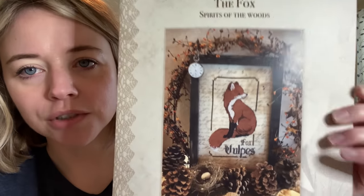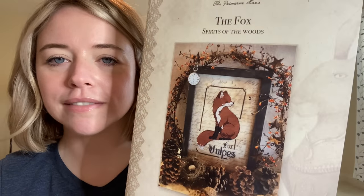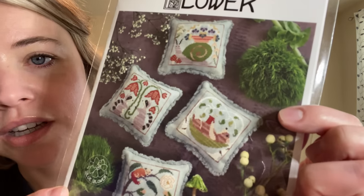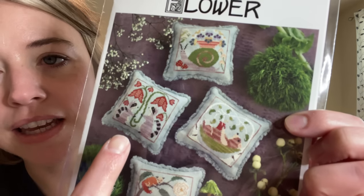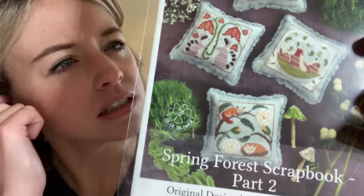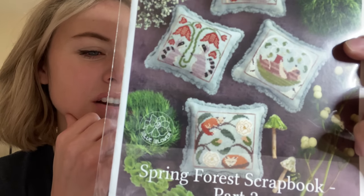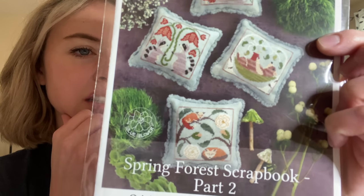I bought the fox one because in Virginia, especially where we live — it's called Hunt Country — we have a lot of foxes out here and there are a lot of fox symbols, so I thought that was good for where we are in life right now. Beyond that I have Blue Flowers Spring Forest Scrapbook Part 2 with the snail, the raccoons, the bear, and some animal I'm not sure about. It says there are foxes in the design, but why is he climbing a flower? Maybe I shouldn't think too deeply about it — it's just for fun.